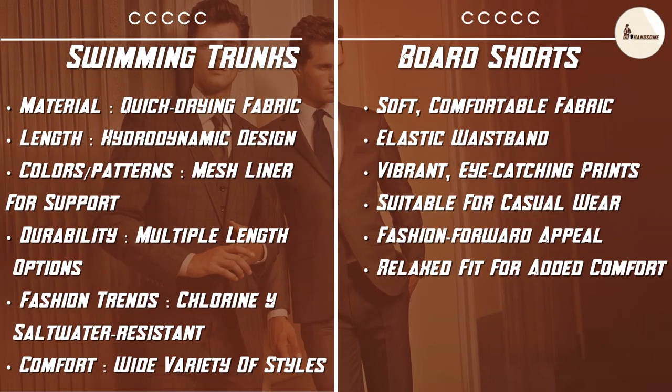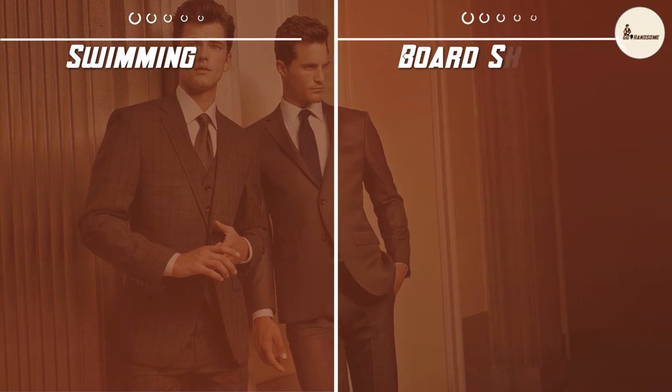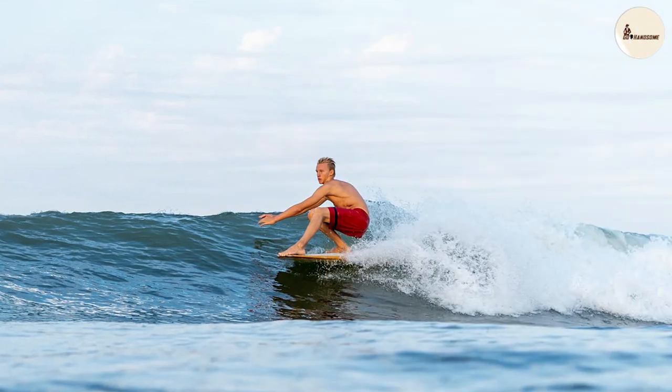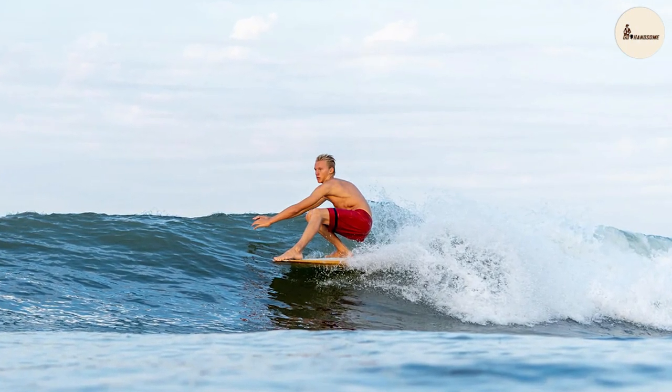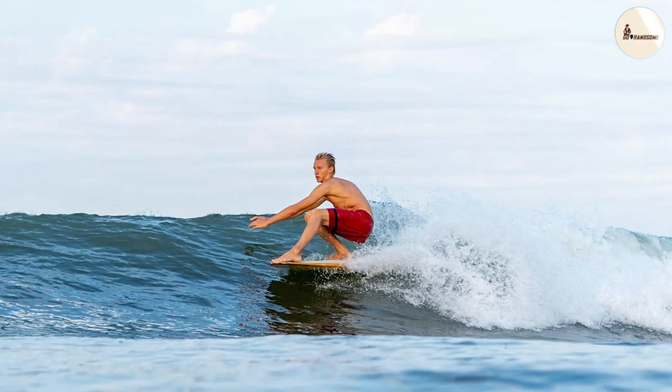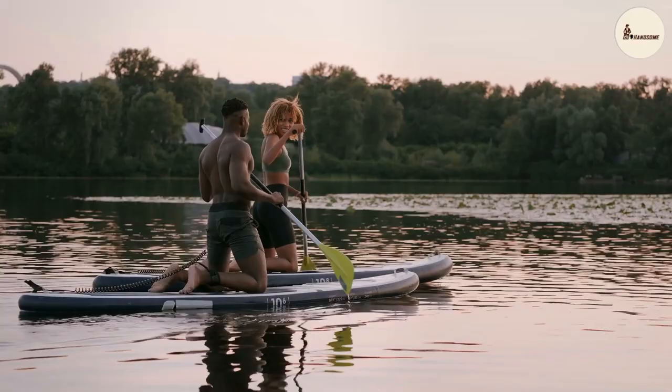Board shorts may not be as hydrodynamic as swimming trunks, but they excel in versatility. Many board shorts feature multiple pockets, which can be incredibly convenient for storing your keys, phone, or sunscreen. This practicality makes them a great choice for beachgoers who want to keep their essentials close at hand.